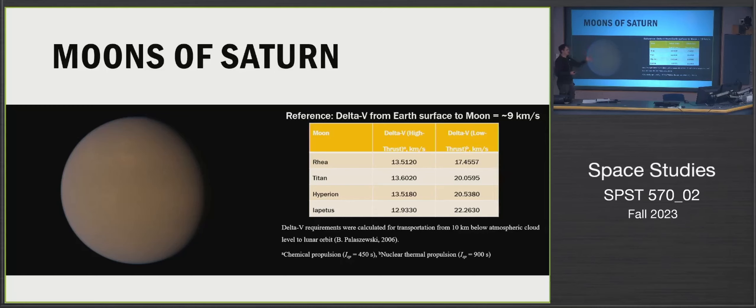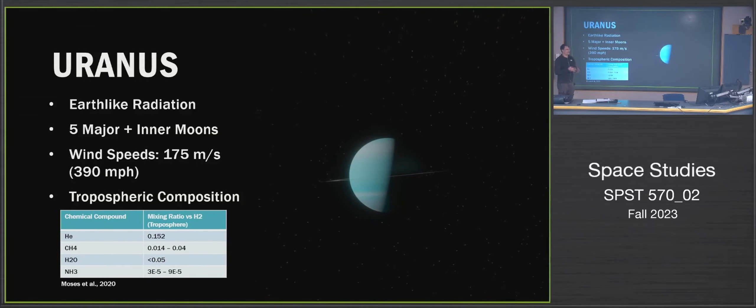As far as Saturn's moons go, the delta-v values are much more manageable than Jupiter's in most cases, but still quite high compared to the Earth-to-Moon baseline. Using chemical propulsion it's a bit more manageable, but these are still near the edge of feasibility. Titan, with its methane atmosphere and potential for life, would be a nice scientific research location, though it might be a little difficult to use for this sort of mining operation.